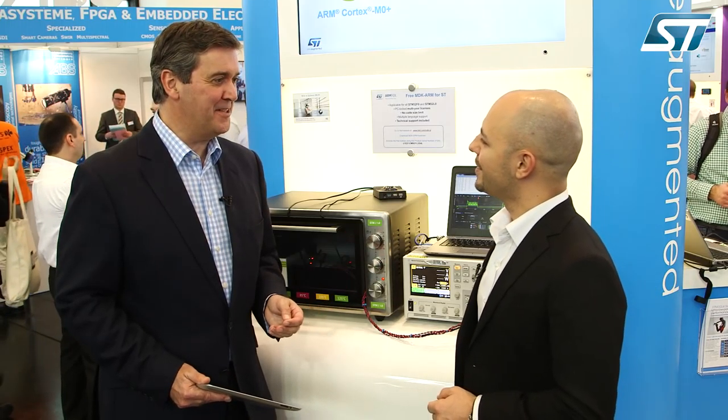Well for cost sensitive applications requiring the combination between tiny consumption and low cost, we have the STM32L0 which is based on the Cortex M0+ core. Then for high-end applications requiring a combination between high performance and low power consumption, we have the STM32L4 which is based on the Cortex M4 core. And in between we have the STM32L1 based on Cortex M3, which is the foundation of our portfolio. All bases covered, as the Americans would say.